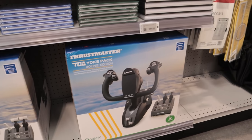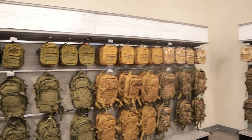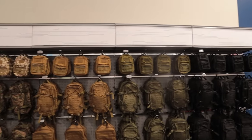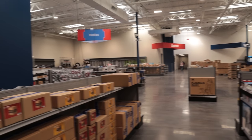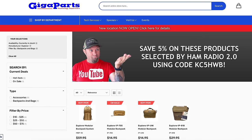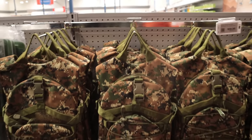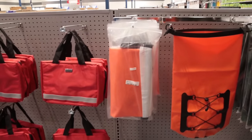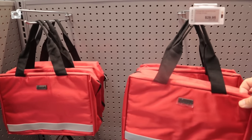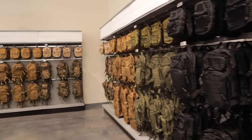Thrustmaster Yoke Pack Boeing Edition — flight simulators. Some bags, laptop bags. This is all their Explorer line of bags: sling bags, backpacks, universal bags. I told them I wanted to get a couple of these bags and do some videos specifically about them. These are the extra universal bags that they have, and these are on my page — you can save five percent with coupon code KC5HWB. Pretty well made, made overseas in Asia. First aid type kit bag there. Full line of bags and I'm going to be doing more videos on that myself soon.